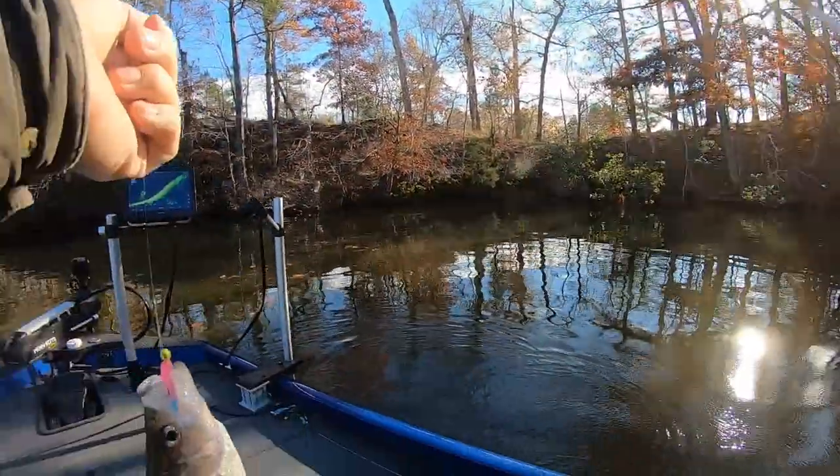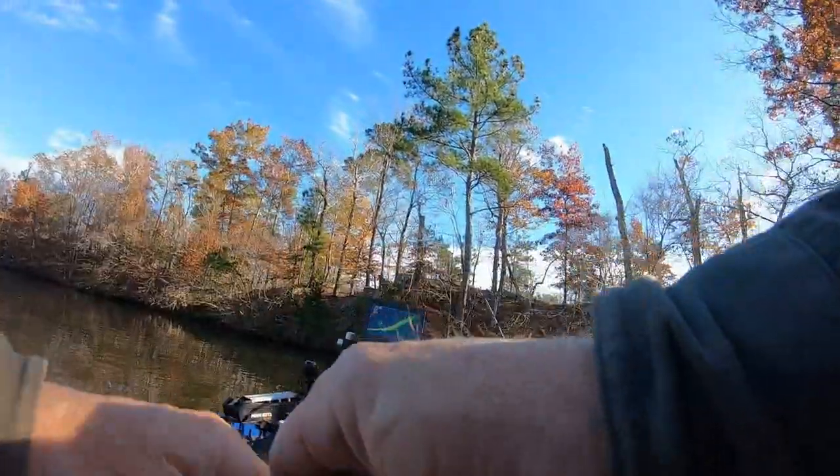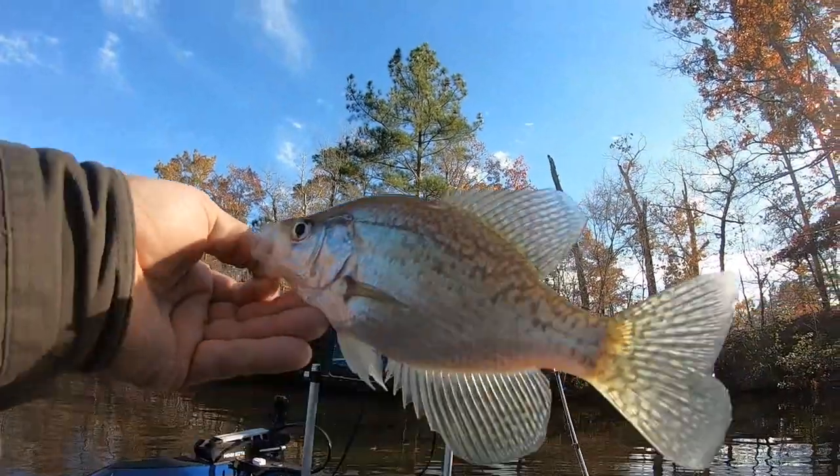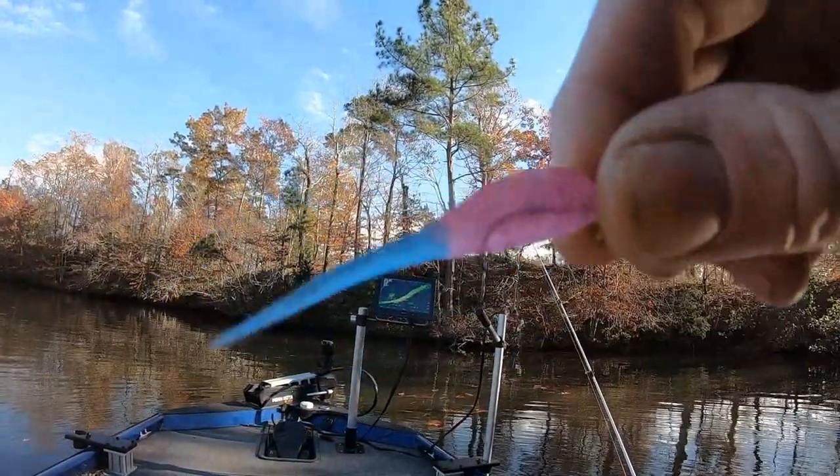BAM! Alright guys, playing around here with the new color, just trying to catch a few fish today. The prettiest day we've had for a long, long time — a couple weeks I reckon. He's about 9 inches. This is flamingo with a blue tail.